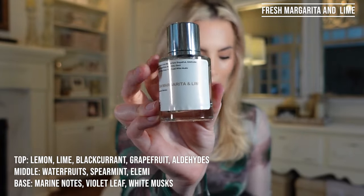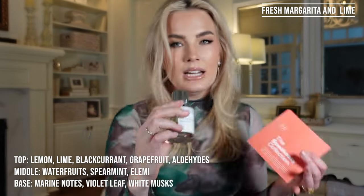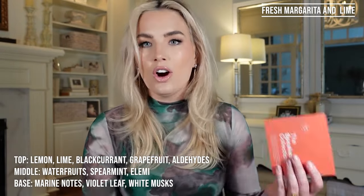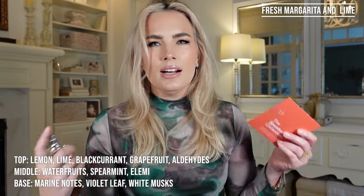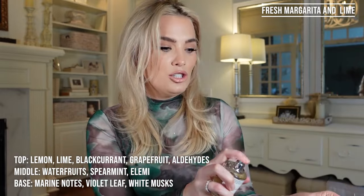Here is a look at the Fresh Margarita and Lime. The olfactive families are citrus and aquatic. I always really like citrus and aquatic scents — they are light and fresh. I really like that. I don't like anything too heavy.